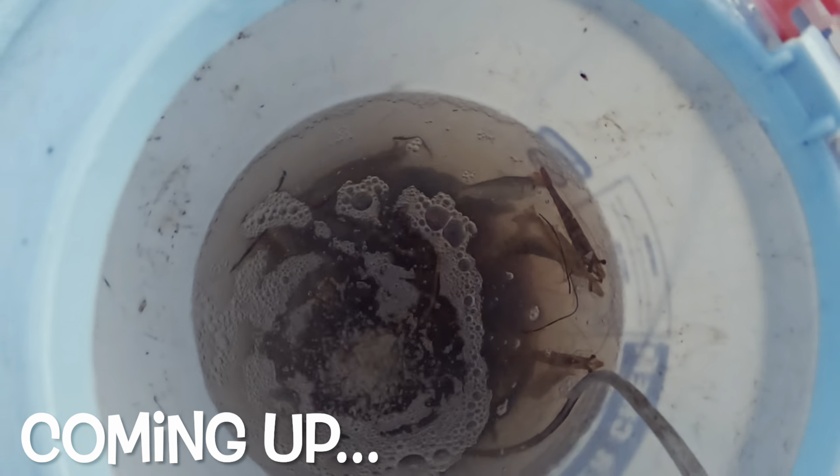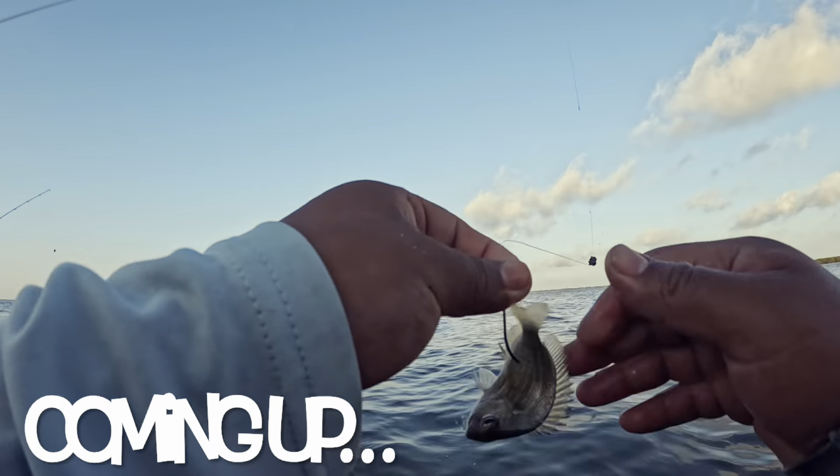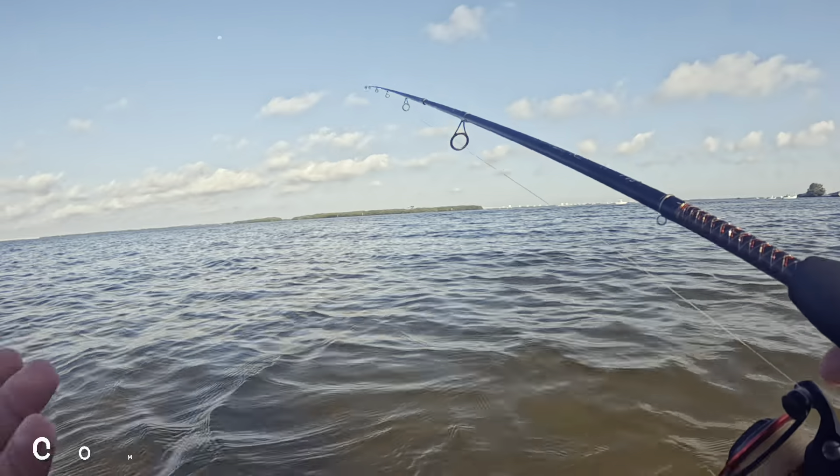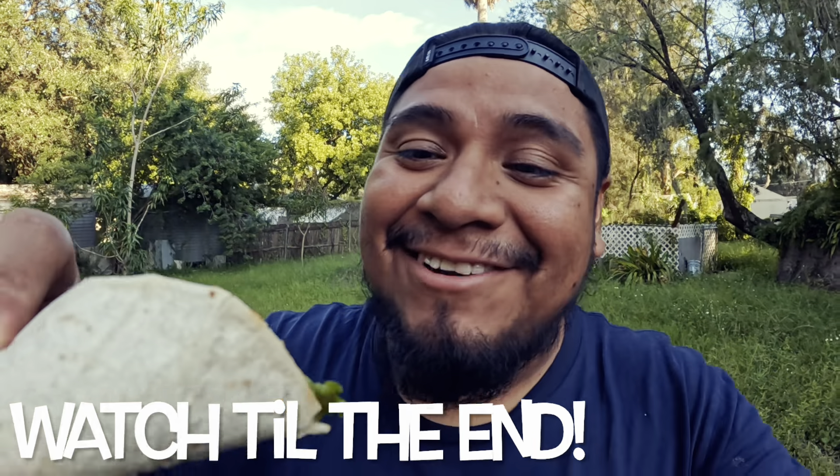Let's see what we got here — we got some shrimp, some pinfish. If it's a rat out there, it's gonna want this. Either way you can take them home. Got him, got him, got him! There he is. Oh yeah, let's give it a taste.